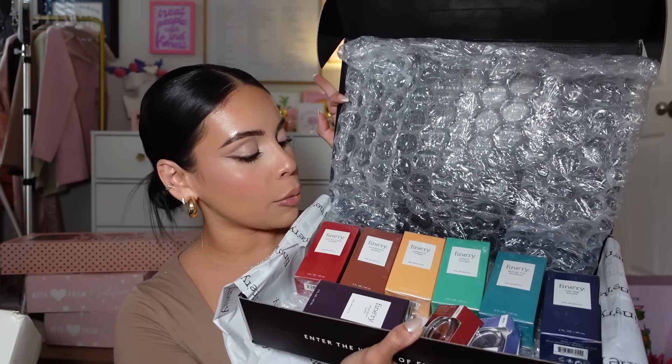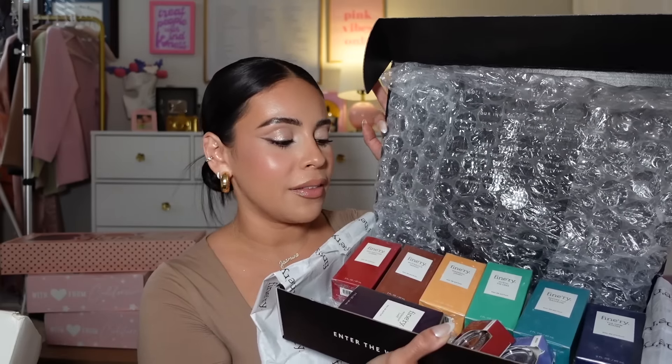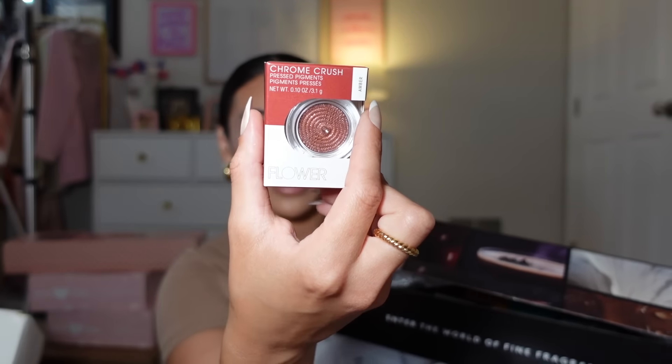Next, Finery! This brand makes some good affordable perfumes at Target. We have all of their perfumes from their original OG line. I actually have a few of these. They have some chrome crush pigments from Flower Beauty too. They have all different kinds of scents — sweet, musky — and a lot of nice dupes for higher-end fragrances. Some are not identical but a lot of them are really close and they're good for the price. Thank you!